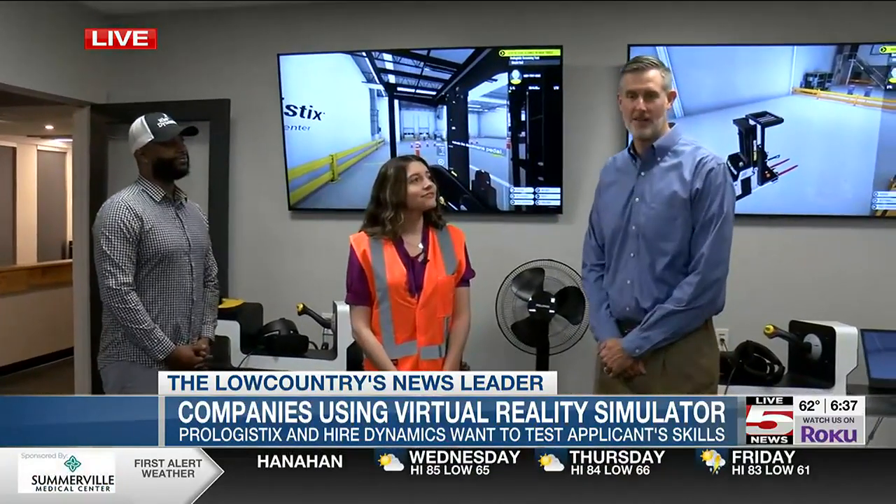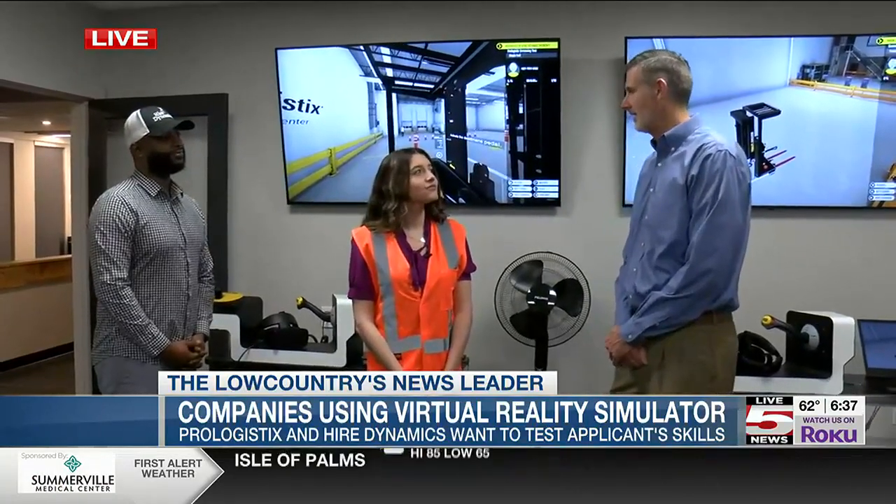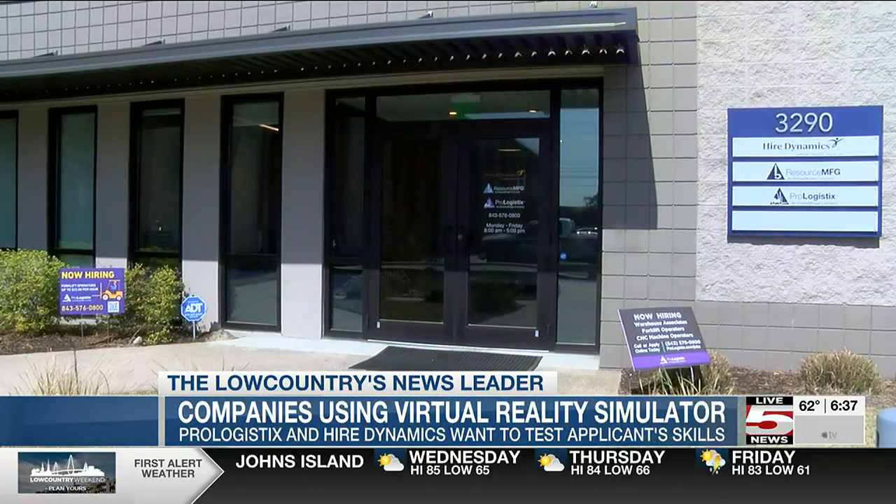Thanks for coming out this morning. We're excited for our ribbon-cutting ceremony today and to roll out this new technology to validate forklift operator skills here in the Charleston area in a virtual reality environment. It's a safe way for us to see what people can do on a forklift. I'm excited to have Craig and his partner Don be able to run this program for us.